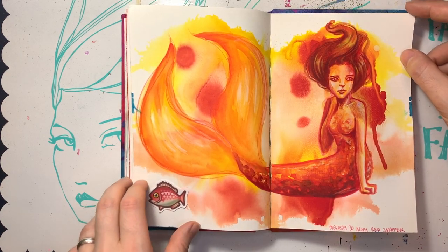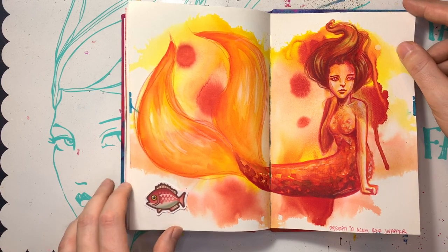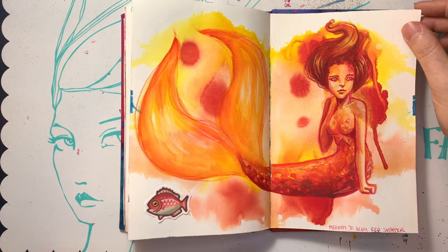The Red Snapper. She's very fiery — she reminds me of a fire mermaid. She could be like Phoenix, but as a mermaid. We love her.